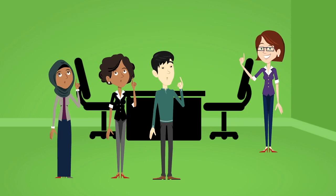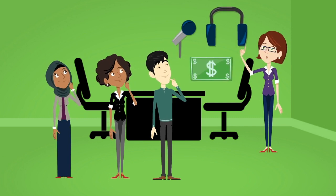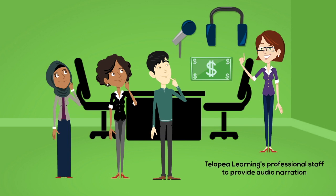Jeanette also reminds Laura and Ben that although audio narration will be included with the kiosk, the budget did not allow for the hiring of professional voice talent to do the recordings. Instead, the team would use voices from Tilopia Learning's professional staff.